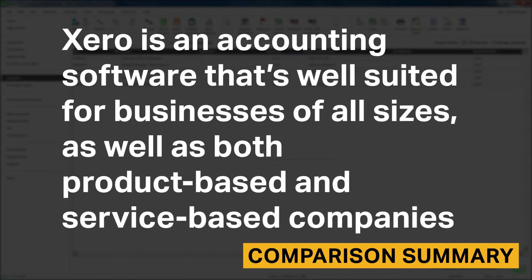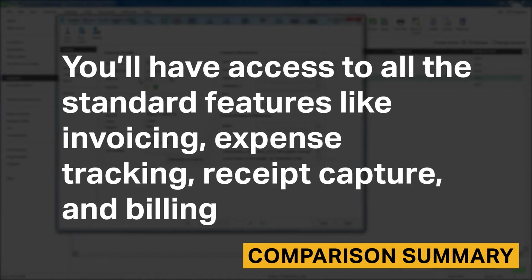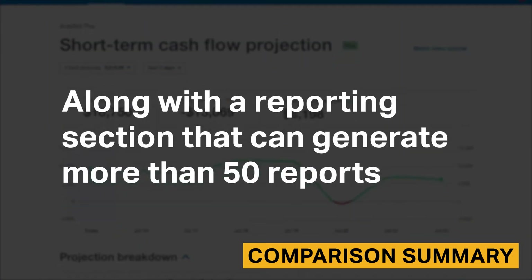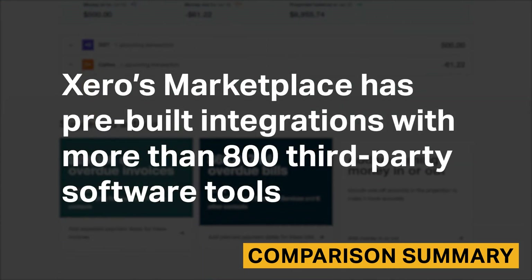Xero is an accounting software that's well suited for businesses of all sizes, as well as both product-based and service-based companies. You'll have access to all standard features like invoicing, expense tracking, receipt capture, and billing. Along with a reporting section that can generate more than 50 reports, Xero's marketplace has pre-built integrations with more than 800 third-party software tools.